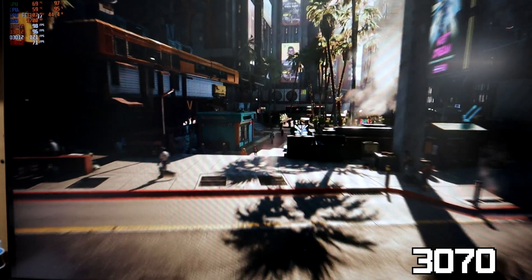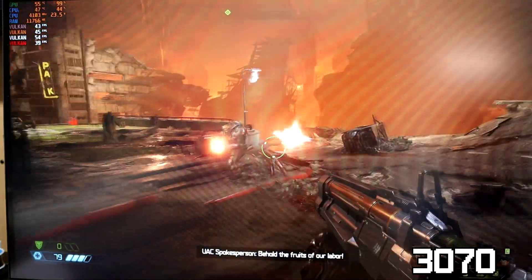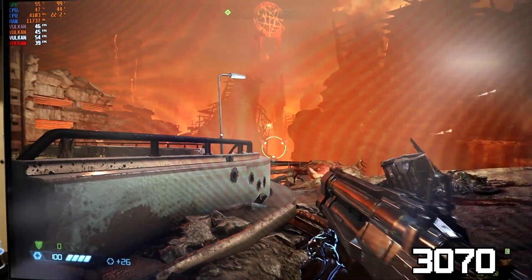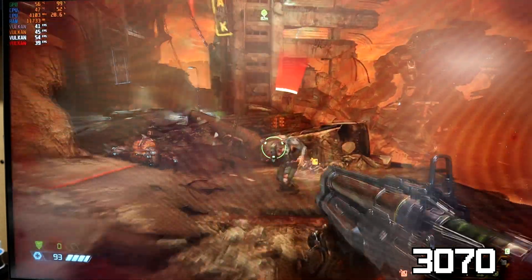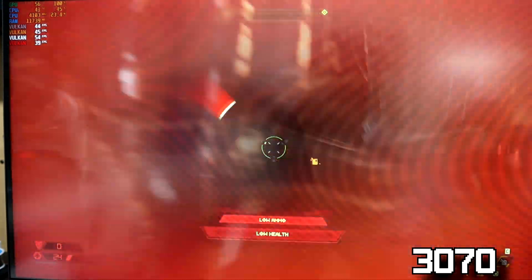I did play some Doom Eternal but I wasn't really sure what was going on here. The FPS on the 3070 was worse than when I was on the 3050, which makes no sense. I have a feeling that the settings changed on me as I was swapping cards in and out, which messed with my data. It's hard to say if the FPS struggling to stay above 50 is a bottleneck problem or if the graphics settings are just off.